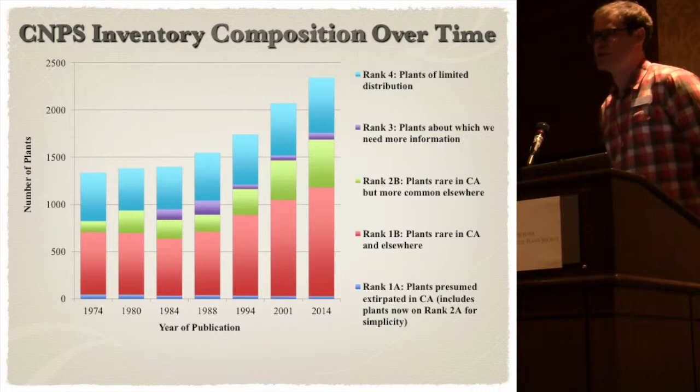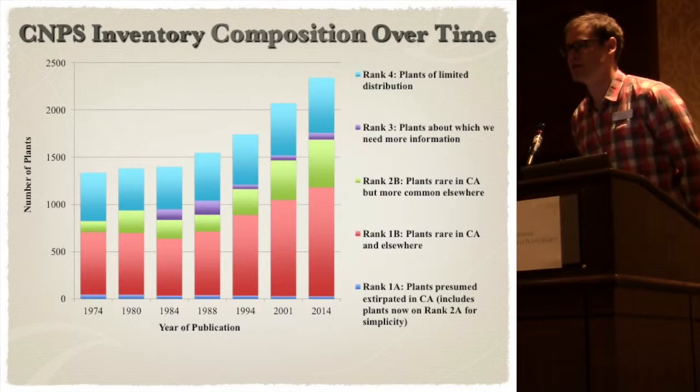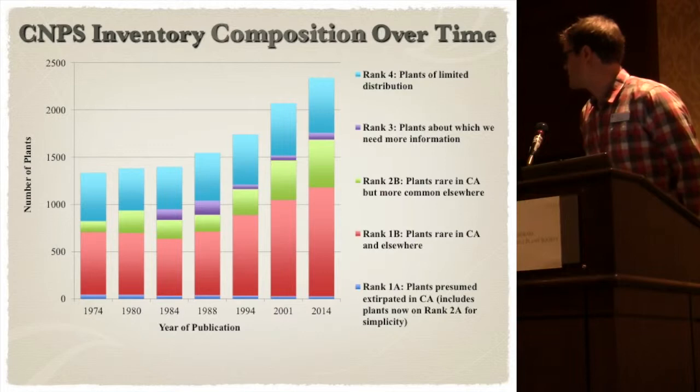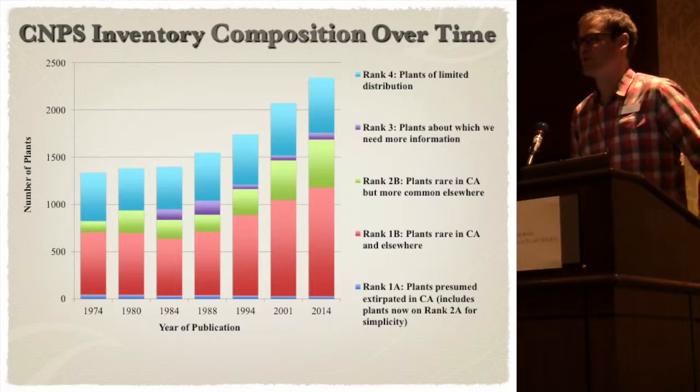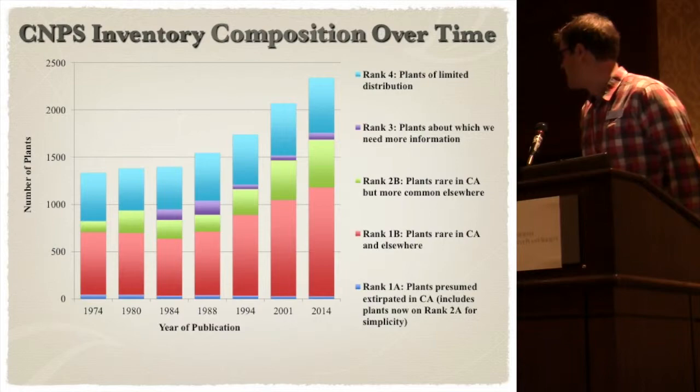This is an outline of the CNPS inventory over time. The inventory years when they were printed are on the bottom, and 2014 marks the switch from going to an online version. As you can see, it's increased over time. This is partly due to more available information and online resources such as the Consortium of California Herbaria. It's also because we have more people looking at rare plants and helping with the process, and no longer having these in-person meetings with just a few people present.